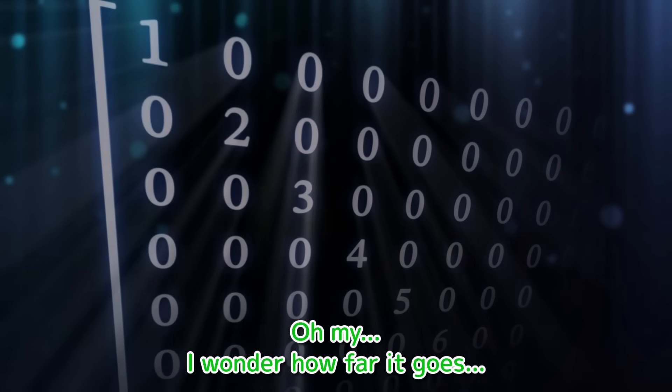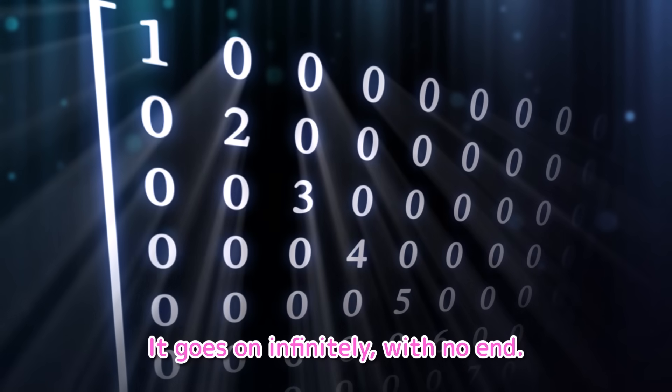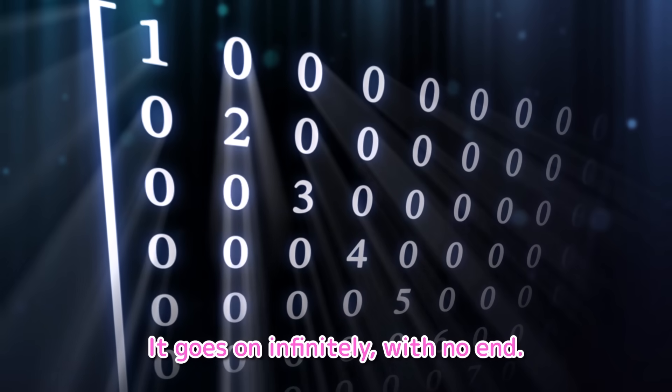No, you must not look at that. What? Oh my, I wonder how far it goes. It goes on infinitely, with no end.